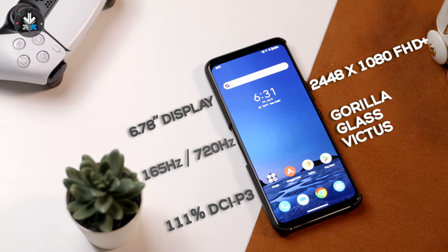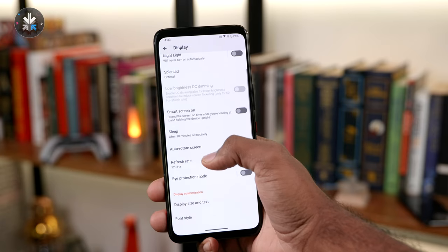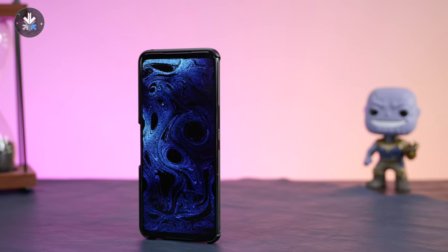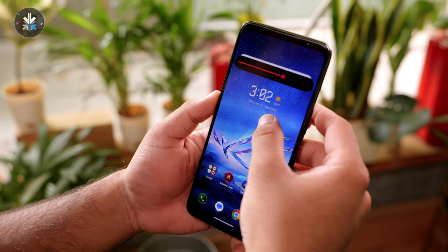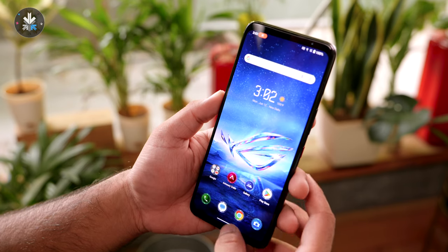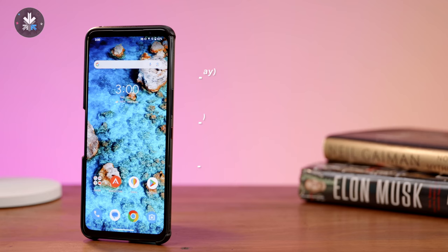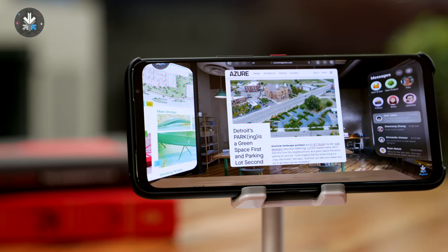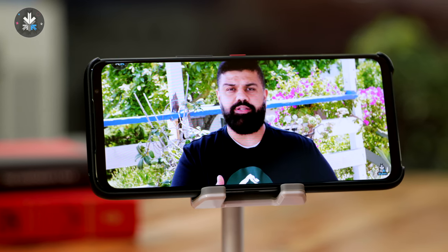The display is a 6.78-inch AMOLED panel with a 2448 by 1080 pixel resolution. You also get 165Hz refresh rate and 720Hz touch sampling, which is kind of unheard of. It's a really fast and responsive display with great colors and infinite contrast. The brightness is 500 nits typical and 1000 nits peak — the advertised 1500 nits applies to only one percent of the active display. Some flagships from other brands will give you much higher peak and typical brightness.